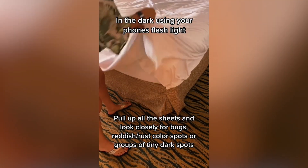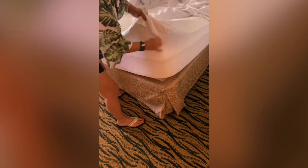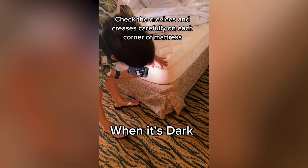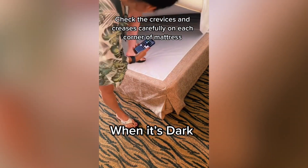Here's what I do — I check every single corner, and I've already slept on this bed so no judgment. This one has a mattress cover. I go carefully and I check these creases. I do this when the lights are off and I use my flashlight, and I check the creases and then I lift up and look underneath.